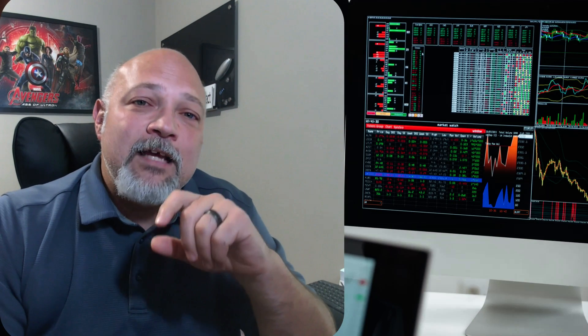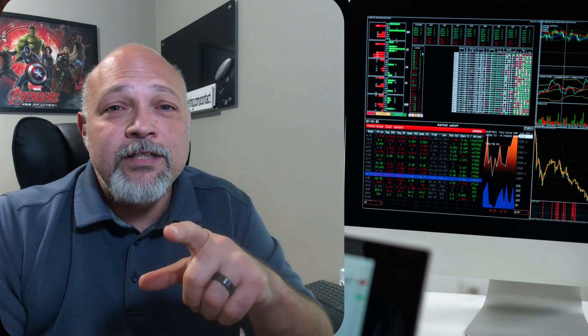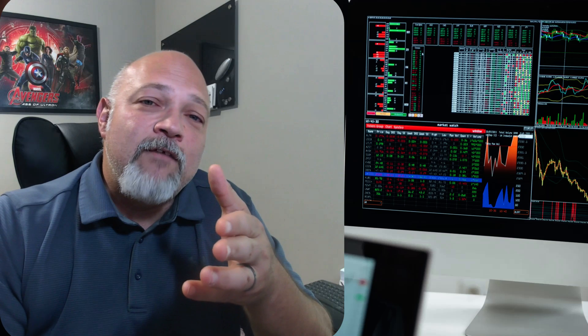Column-based storage, like Delta Lake, stores data by column, not by row. This means that when you query your revenue trends, you're only reading the revenue and date columns. You're not scanning entire tables for customer names, addresses, or any other irrelevant data.